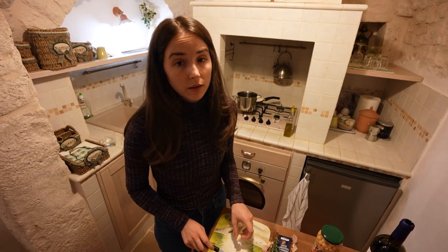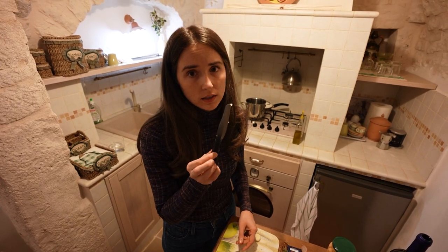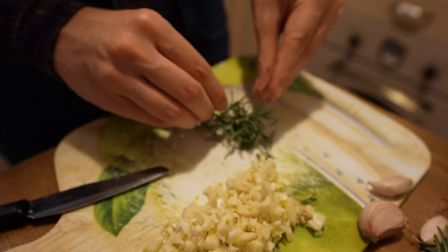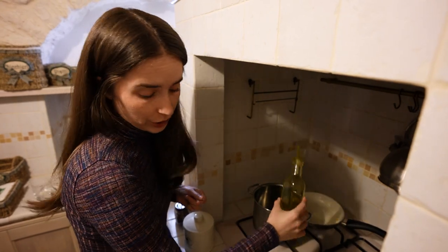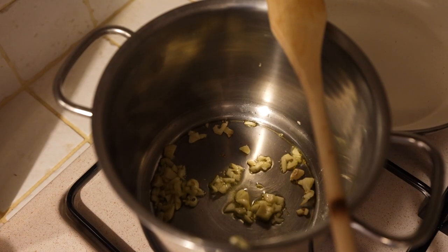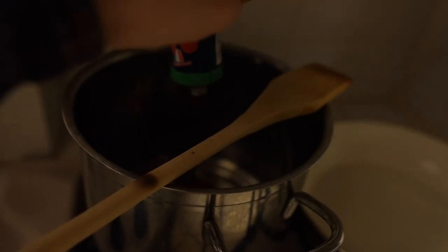If I could make a tiny complaint about Airbnbs in general — it's not just this one — what is this knife? This is the only knife to cut anything with, and it's serrated. First thing: grab a pot, give a little drizzle of olive oil. Take about a third of your garlic and put it in there. Let that sizzle for a minute, and don't let it start to brown because we're going to add the tomato paste and they'll finish together.